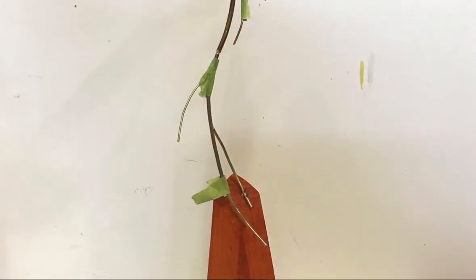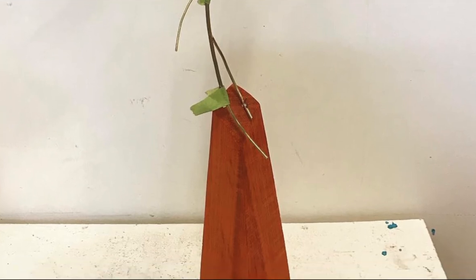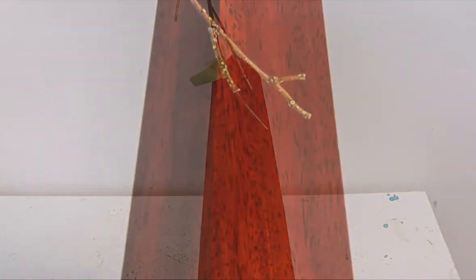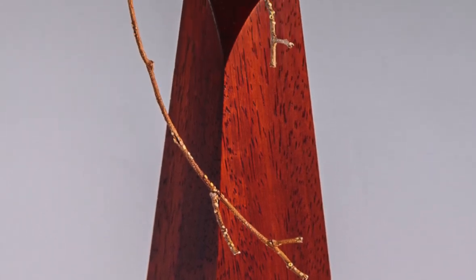I had to get it sanded as quickly as possible, seal it, and get it out of my shop. I had to scrub down my whole shop — everything — to get the red dust out of here.